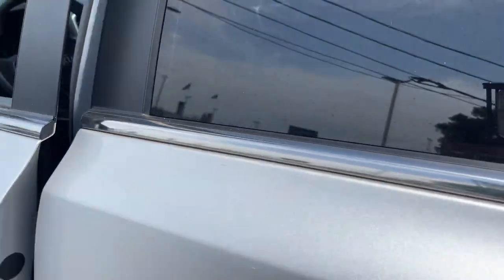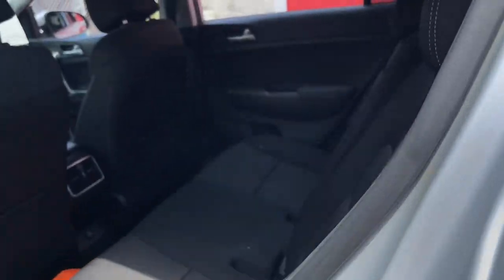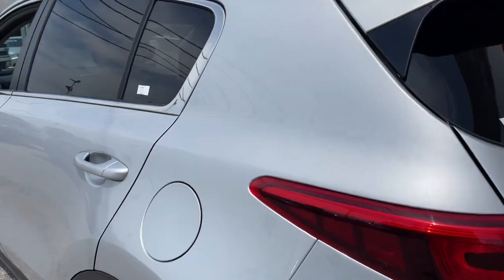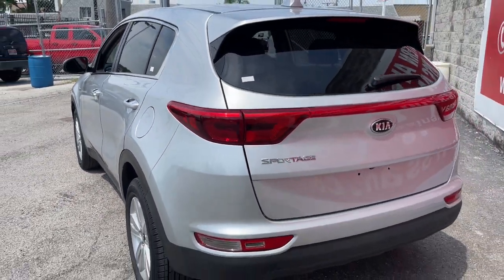Keyless entry, backup camera, fog lamps, satellite radio, aluminum wheels, alarm, electronic stability control, steering wheel audio controls, rear spoiler, traction control.